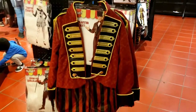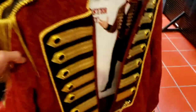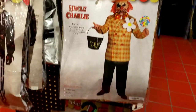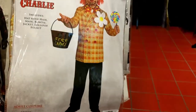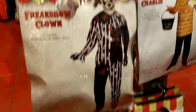Here's a cool costume - you can look like a ringmaster, just like that with the hat, the jacket, the pants. You got the whole thing, you even got the pants in there, that's pretty cool. I got the Uncle Charlie costume right here, extra large - might be a little big for me. Uncle Charlie costume, you got the freak show clown costume right here.